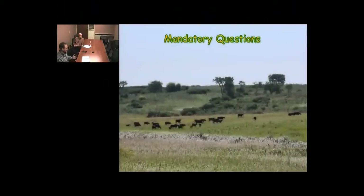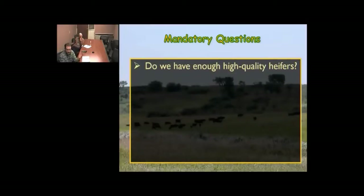That's the concept — we definitely have benefits of keeping more heifers, but there are some mandatory do-not-pass-go questions. If the answer to these is no, this scenario may not be in our best interest. Number one: do we have enough high-quality heifers? Some people are extremely selective with very high phenotype and genetic standards. If you need 30 replacement heifers and there are only 30 heifers in your herd that meet your quality threshold, well, we just don't have the heifers.